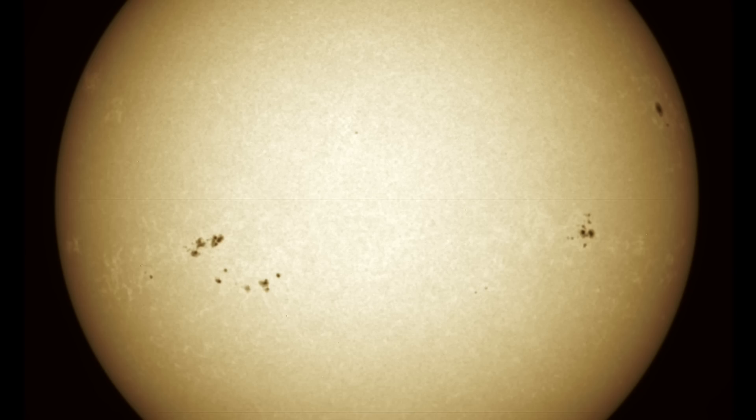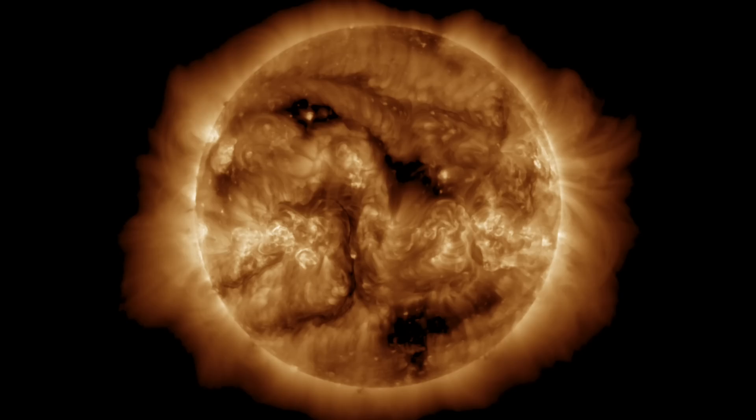We'll be watching there today, as well as for the plasma filaments — the thin dark ropes you see here with eruptive potential — while the larger dark patches are the coronal holes. Their enhanced solar wind could arrive here at Earth in the next 36 hours, before the end of Sunday. We'll be watching that too.